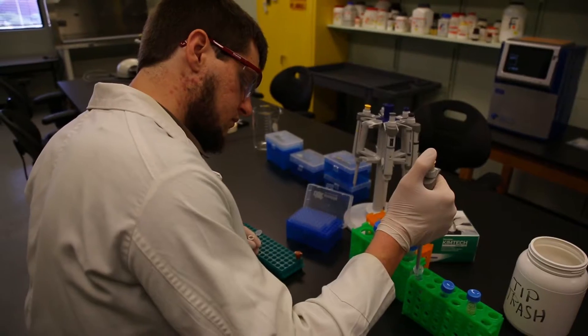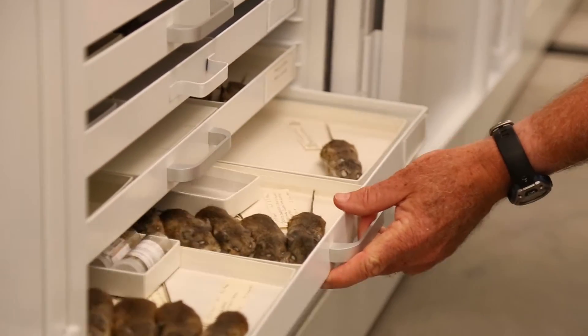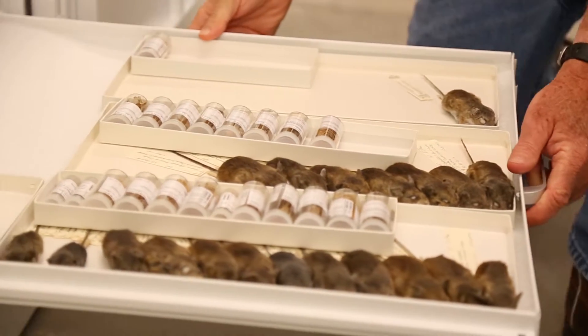They're used by faculty members at Texas Tech, all over the United States, and in some cases all over the world. People write us or call us and ask for loans. Maybe it's a tissue loan for some project they're doing, and maybe it's a handful of specimens that they want to look at.